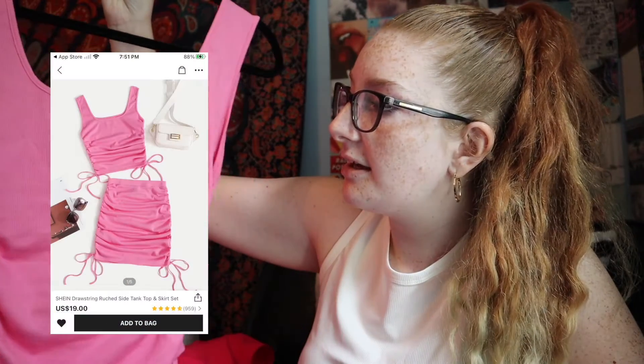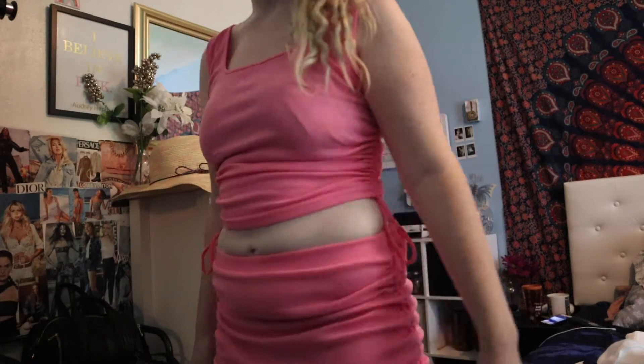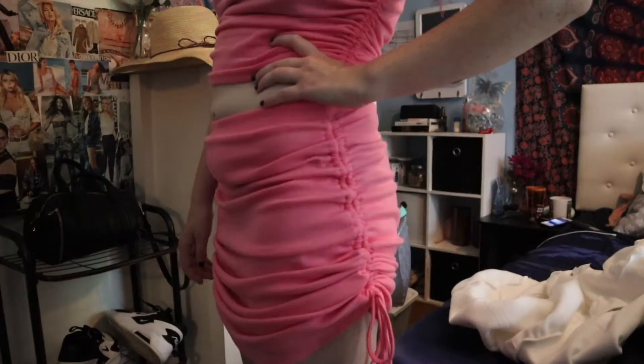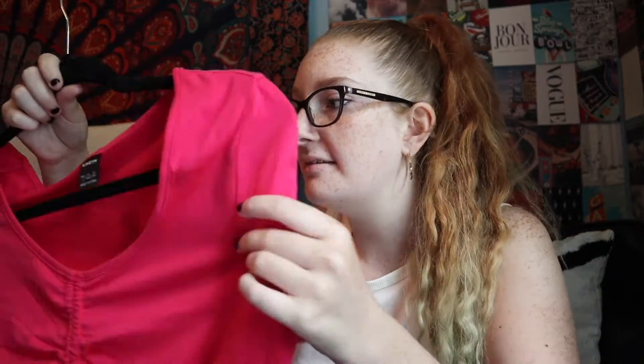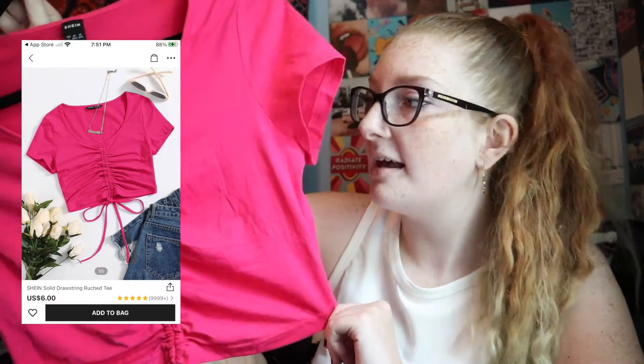Then I got a set of two — I just realized I left the skirt over there on my clothing rack. But I got this shirt that comes with a skirt as well, and it has the ribbed pattern. It also has ties — ties are really in right now — and it has like a square cutout neckline and I love it. It gives me like Barbie vibes. I also got this pink shirt with the ribbed effect and strings, because that's really in right now.